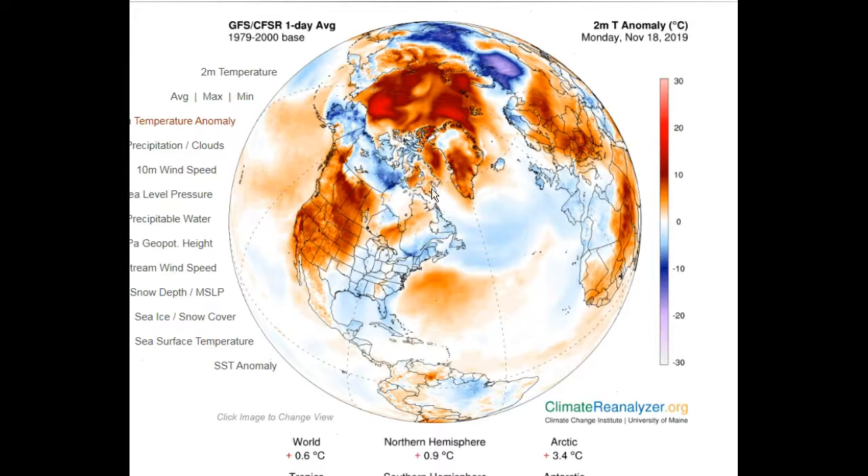The climate reanalyzer shows a real buildup of warmth in the western half of the country. This is the cold that had made it east and is now modifying considerably. This is the warmth that was ahead of it — quite a difference. Notice the Arctic is back into well-above-normal temperatures, while cold spots now are in areas around Siberia on the back side of the planet.